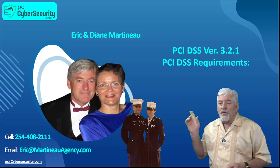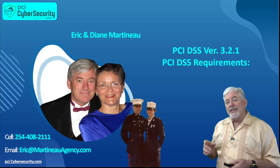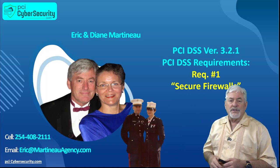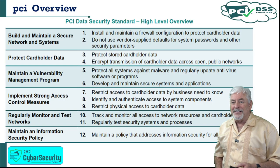Today, we're going to go over the PCI DSS requirement inside of version 3.2.1, which is requirement number one, all about secure firewalls. Hope you enjoy it. Let's go.